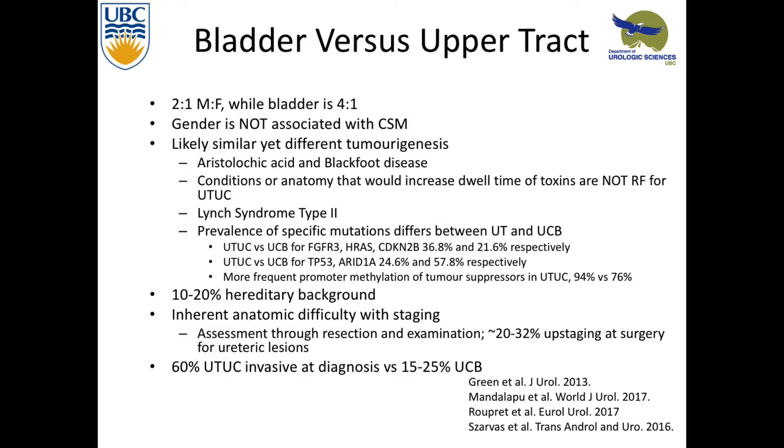It's thought that urothelial carcinoma of the bladder is more common because of a longer dwell time, but if you think of risk factors that would increase dwell time — ureteroceles or chronic hydronephrosis — none of those are risk factors for upper tract. Looking at genetic syndromes, Lynch syndrome type 2 is classically associated with upper tract, not bladder. There are different mutations more common in upper tract versus bladder, and it's about 10 to 20% hereditary background for upper tract urothelial carcinoma.